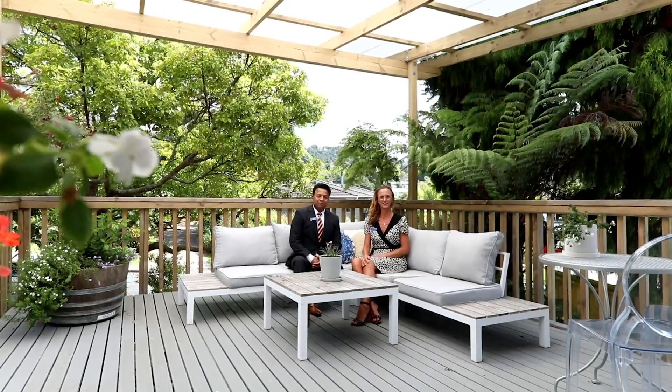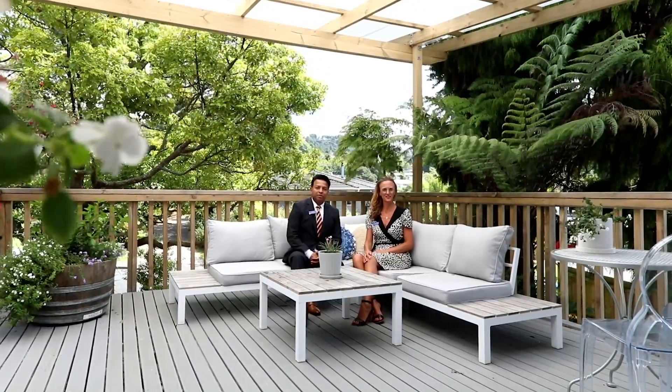We are taking this property to auction. For open home times or more information, please give us a call now.